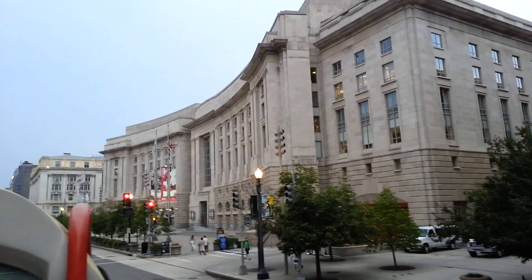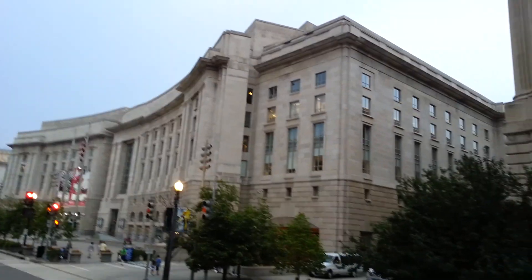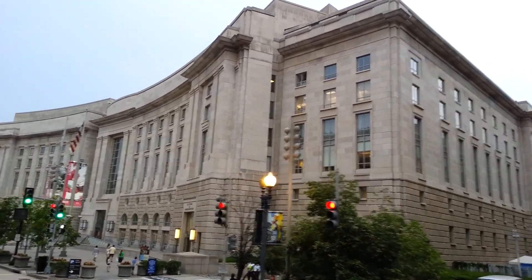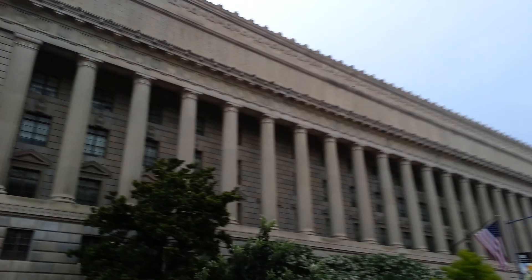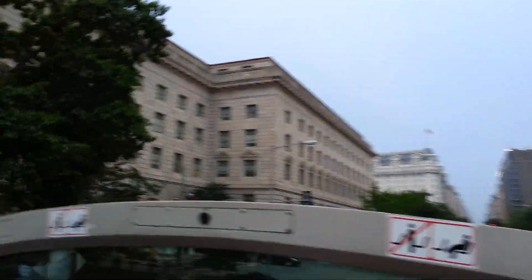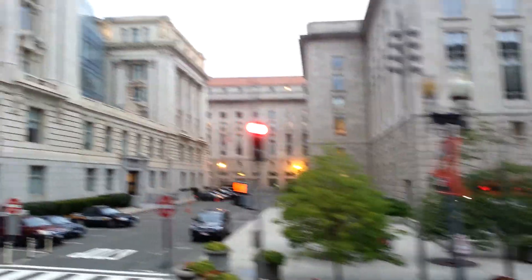We are now at 14th Street. As we move forward, you will have the Department of Commerce to your left — they conduct the national census that is taken every 10 years and establish correct weights and measures. On the lower level of the Department of Commerce, you have the National Aquarium, the oldest aquarium in the United States. Just so you know, it will be closing in September — they are transferring all the fish to the Baltimore Aquarium. To your left is the Ronald Reagan International Trade Center, with an admission fee of $9.